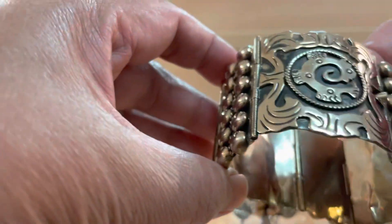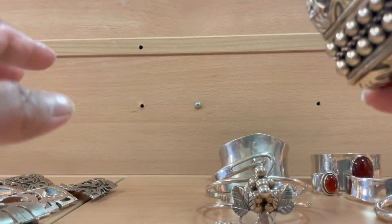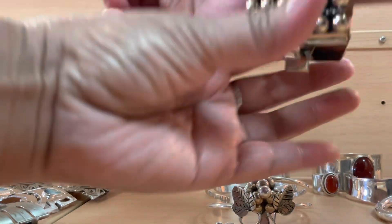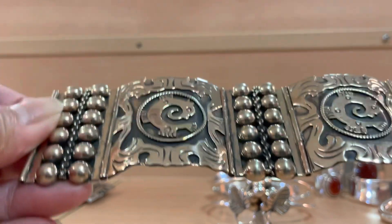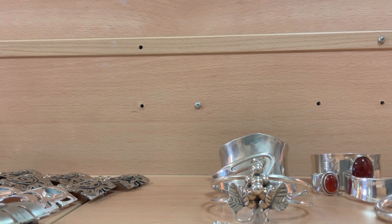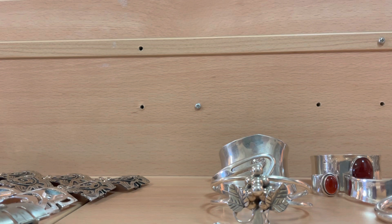I got another piece because you can actually wear them both to create a very bold statement look — wider if you want. I think this can be worn by men because it's more substantial, but of course guys only like very thin bracelets.